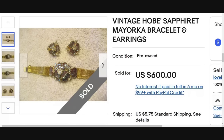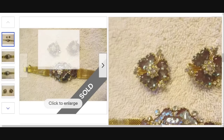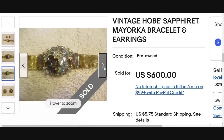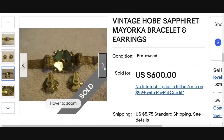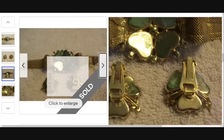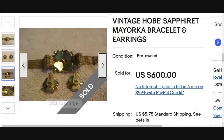Another Hobe — this is a Hobe Sapphiret May Orca bracelet and earrings. This is a gorgeous set with that mesh bracelet. I have sold a Hobe bracelet for $1,300 before, so keep an eye out. This set sold for $600. You can see the Hobe there on the bracelet as well as the earrings, so they are very well marked. Watch out for Hobe — definitely a valuable brand to keep an eye out for.